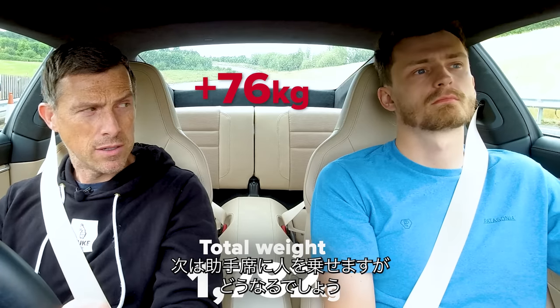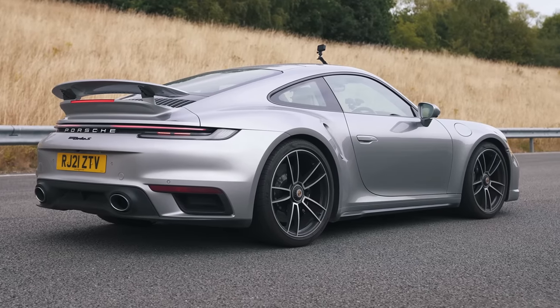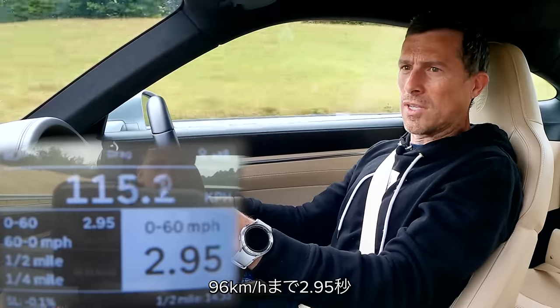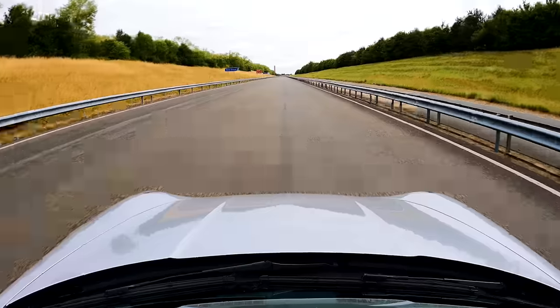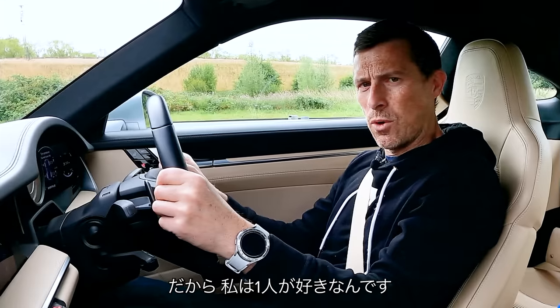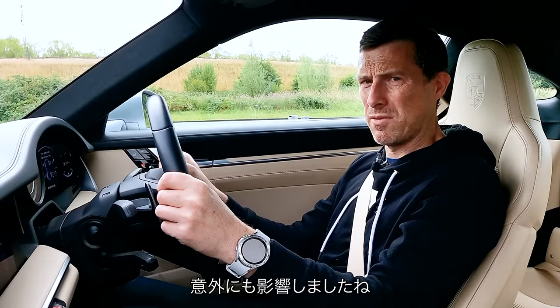Now I've got a passenger — hopefully they won't ruin the performance. 0-60 in 2.95, quarter-mile in 10.71. That's why, when I go for a drive, I like to go alone. Didn't actually make that much of a difference.